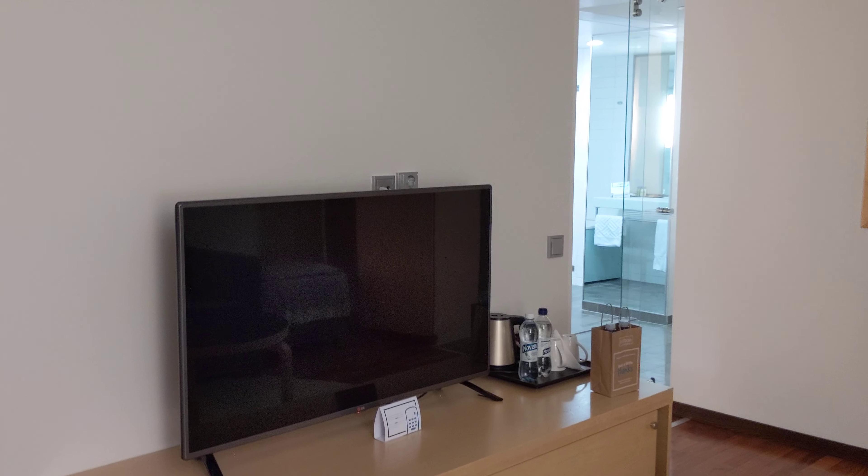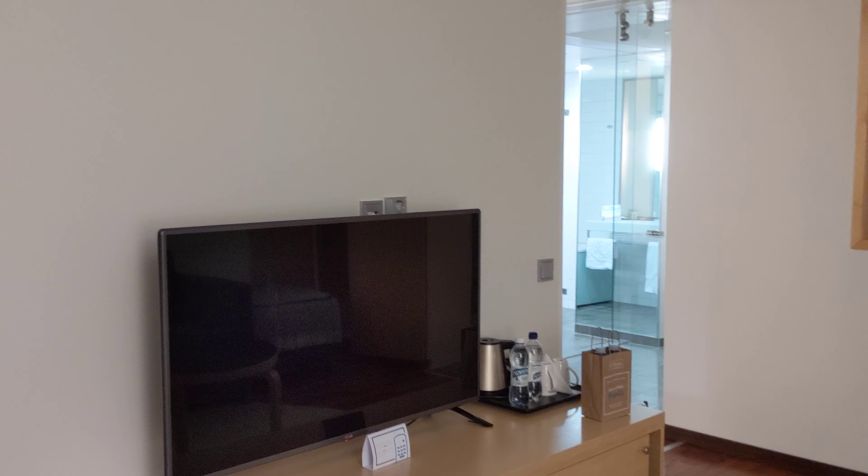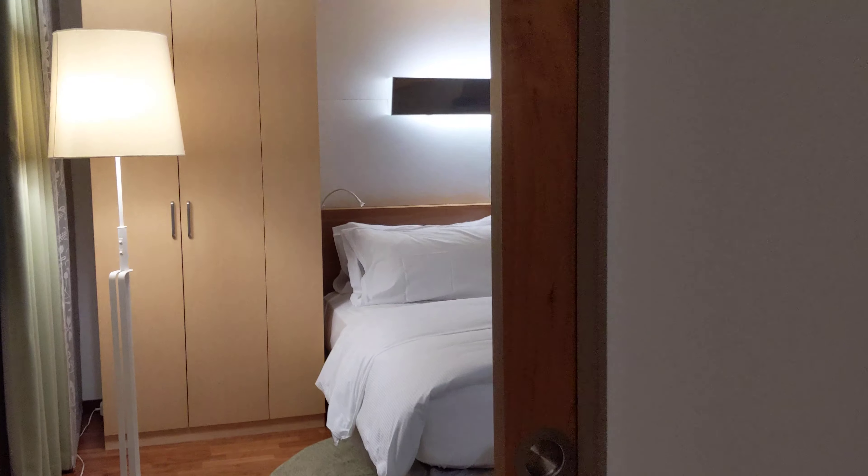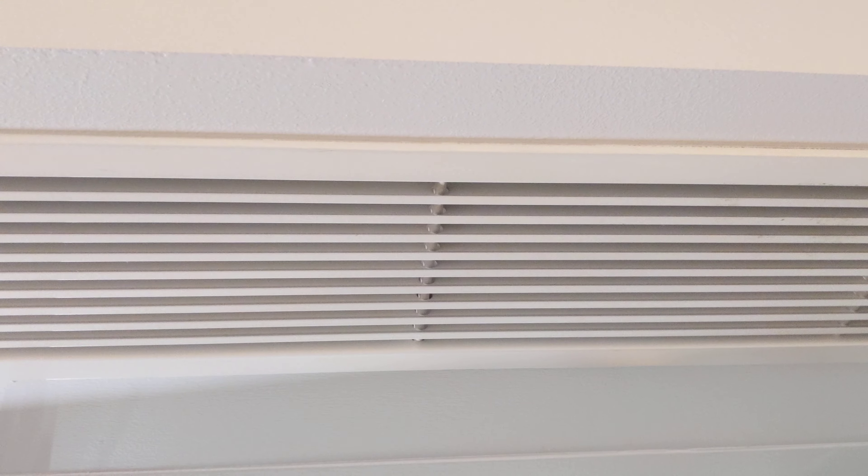The reason I'm only staying here is that I have a very early departure, because this is very conveniently located. As you can see, that's actually the international non-Schengen side of the airport — you just walk there. It's basically 200 meters, so no need to take a taxi first thing in the morning.